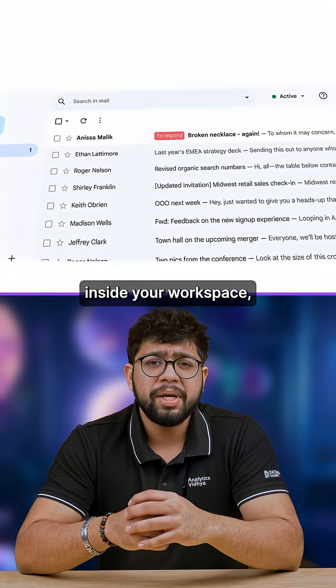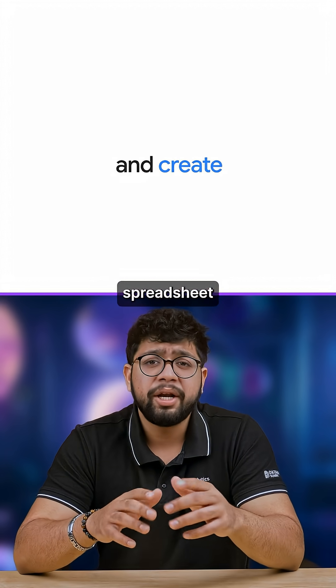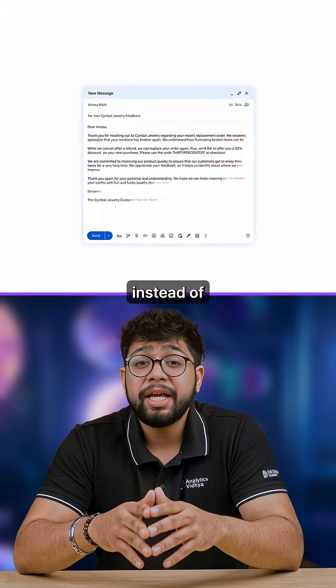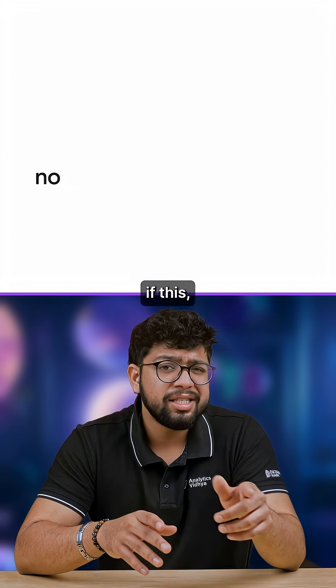Because they run inside your Workspace, they can read your docs and spreadsheets with proper permissions, use real context from your inbox, and then adapt their next step — instead of just following rigid "if this then that" rules.